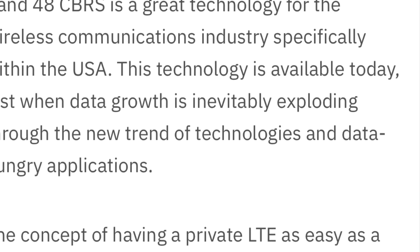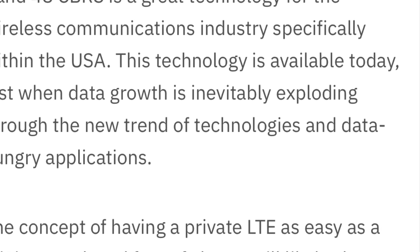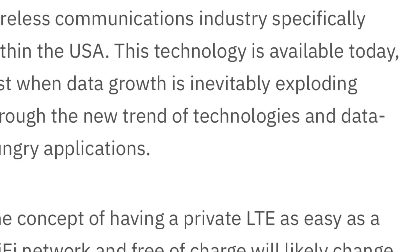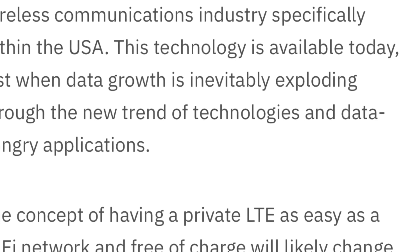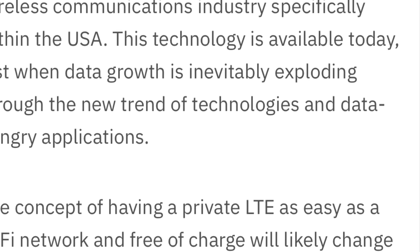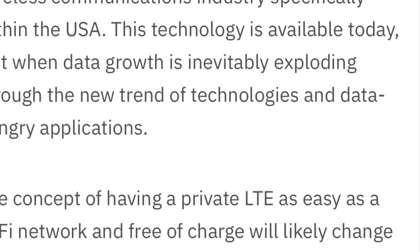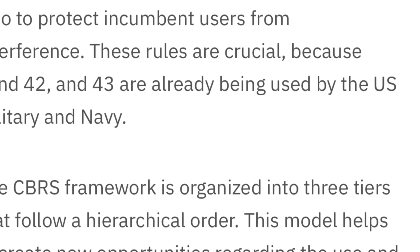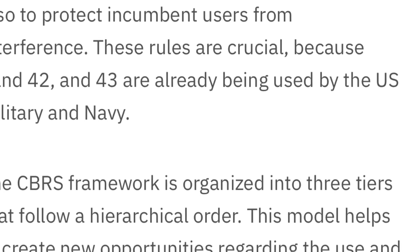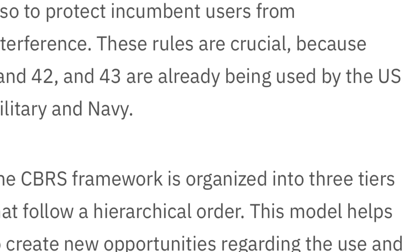It's not just Verizon — T-Mobile also bought some PAL licenses, maybe not as much depth as Verizon, but they also have access to the unlicensed GAA if they want to deploy it. This brings flexibility and more capacity to networking this year. CBRS is not a year or two away like C-band — it's something making a difference this year in LTE, and eventually it will make its way to 5G.